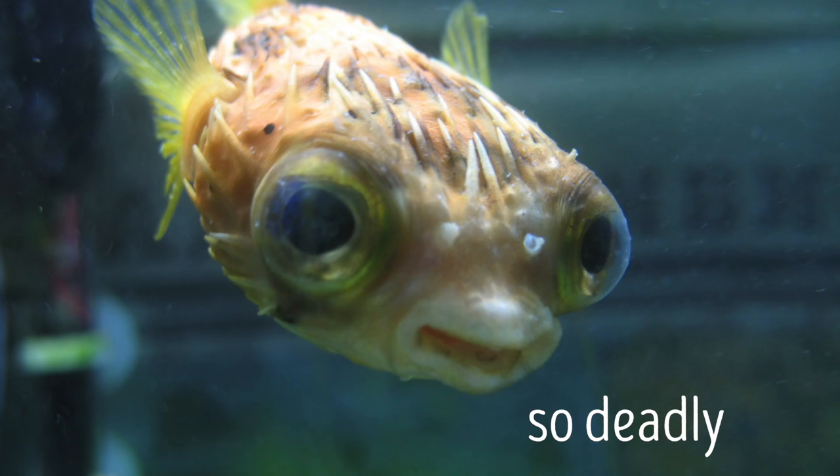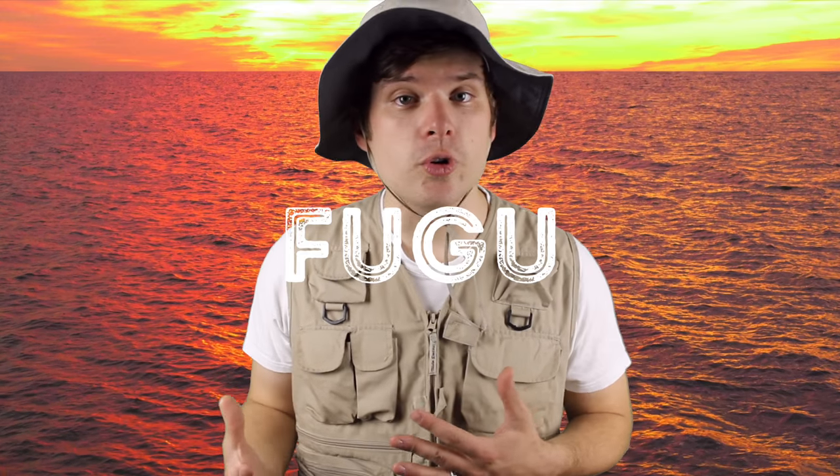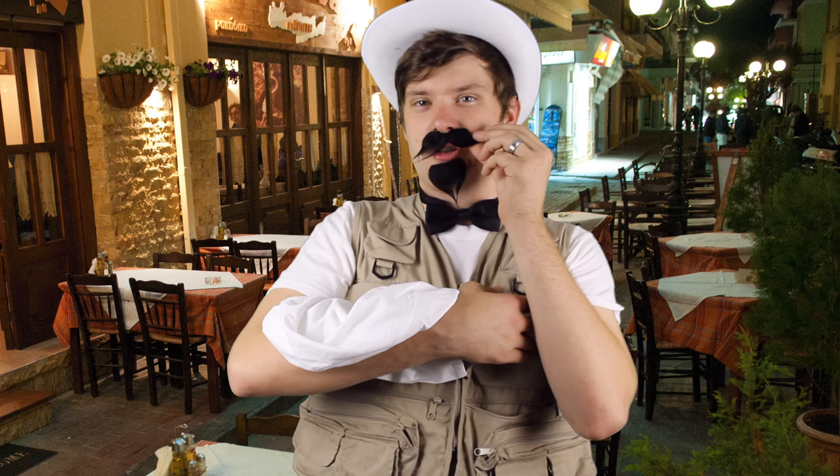Puffer fish are the second most deadly animal on the planet — shout out to the golden tree frog who has the number one spot. A single puffer fish has enough venom to take out 30 grown human beings, and their venom is 1,200 times stronger than cyanide. Despite this, puffer fish sushi remains a delicacy in Japan. The sushi known as fugu can only be served by certified and licensed sushi chefs — if they make one wrong cut, it can mean death for their customers.